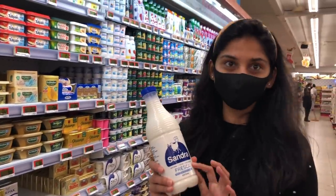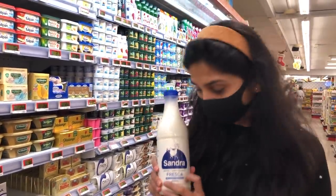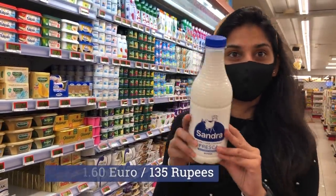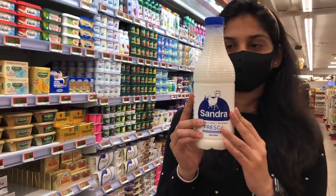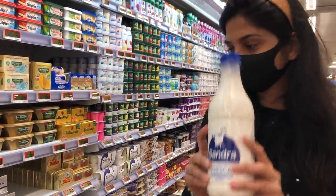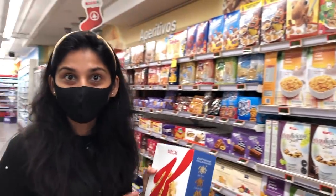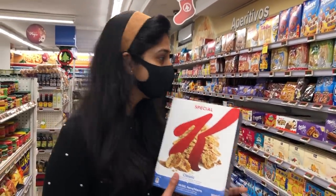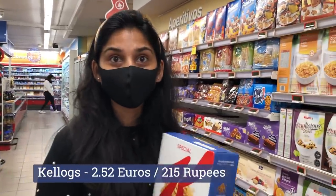This is the milk we are drinking — it's good milk. One liter is 1 euro 60 cents. For breakfast, I usually drink milk and Kellogg's. This Kellogg's classic — its price is 2 euros 52 cents.